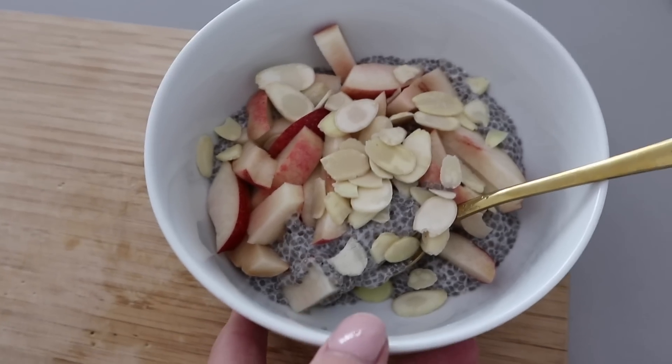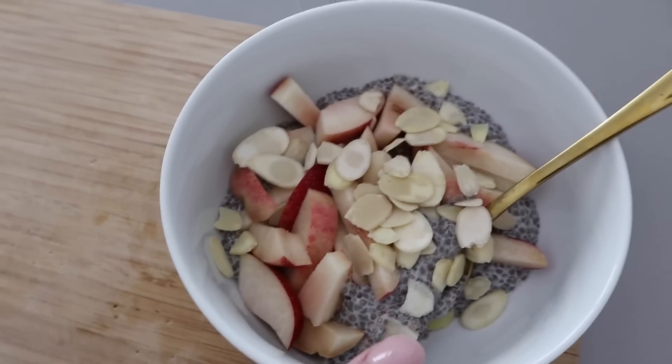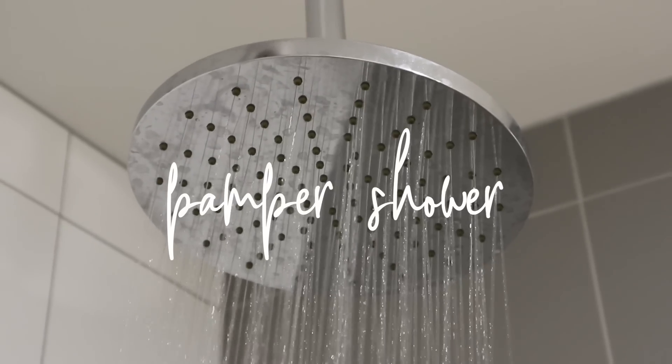A lot of the time I'll do raspberries or blueberries, but you can use pretty much any kind of fruit and add all kinds of seeds and nuts — whatever you like.